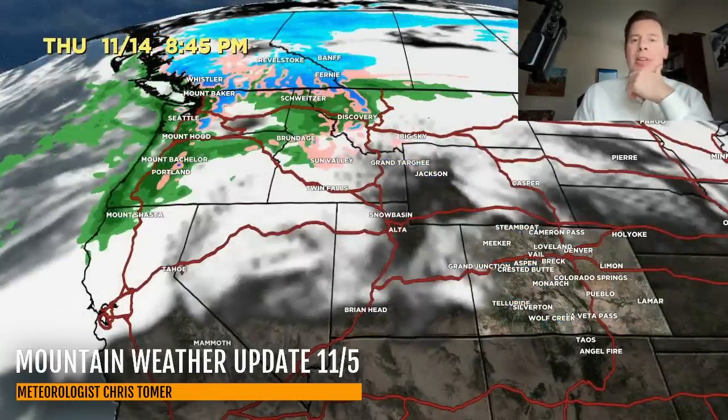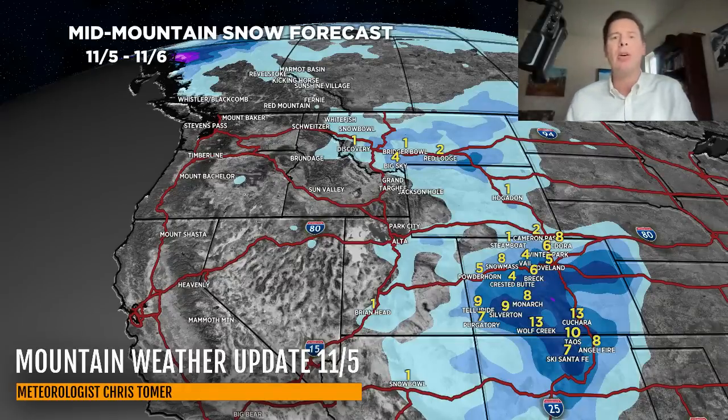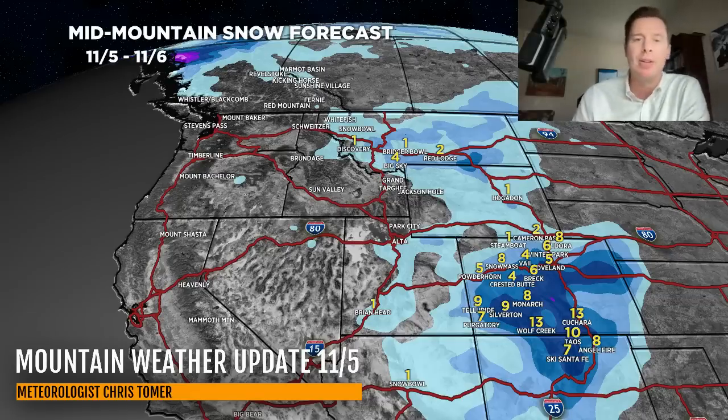Here are my latest numbers. Tonight through the day tomorrow, the best accumulations are going to be in Colorado and northern New Mexico. Right on top of the Continental Divide in Colorado — Arapahoe Basin, Loveland, Winter Park, Keystone, Breckenridge, Summit County — four to eight inches of accumulation. Over Vail Pass, four to eight inches. Four to eight over the Elks — Aspen, Buttermilk, Snowmass, the Highlands. In southern Colorado you're going to get more — probably eight to fourteen over the top of the San Juans, the Sangres, and six to twelve for parts of Taos, Ski Santa Fe, Angel Fire, and those areas down there.